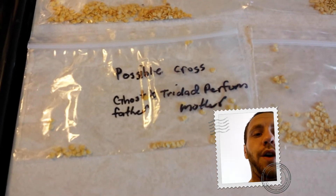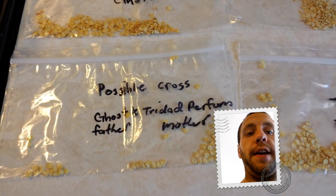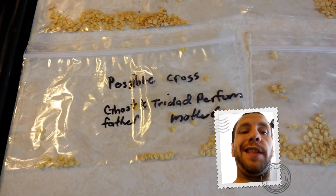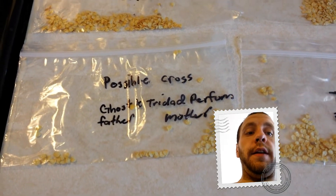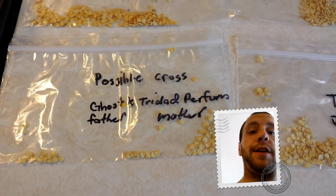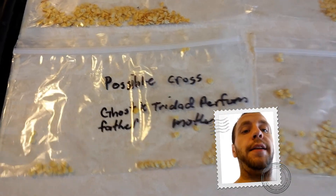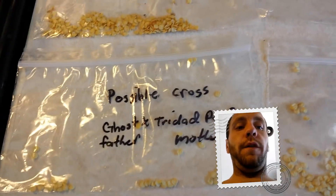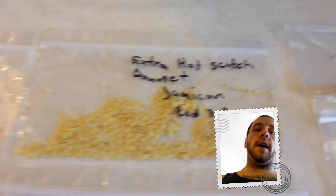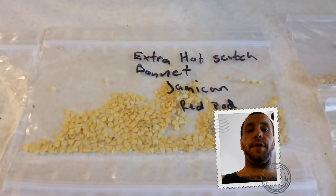This is a possible cross — I tried crossing a ghost with a Trinidad Perfume, the ghost being the father and the Trinidad being the mother. Well, it took. It grew. It did not look anything like the Trinidad Perfume — it looked like a ghost pepper, and it was deformed. It looked nothing like a normal pod. I'm keeping the seeds and going to grow it next year. Hopefully I'll have a good cross out of it — that would be awesome, to have a pepper no one has. Then grow it a few more seasons, get it stable, and produce the seeds.